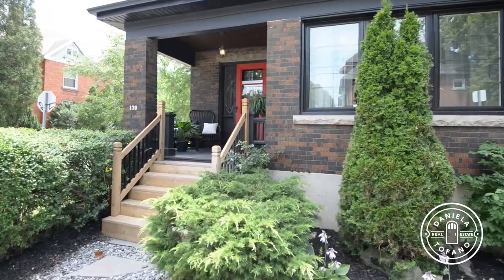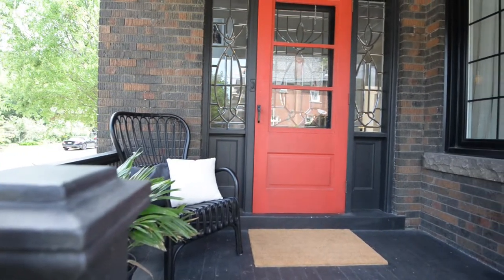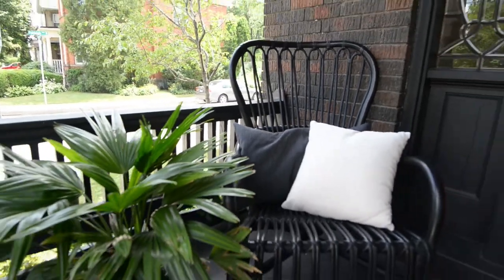Hey, it's Daniela and I am back in the St. Clair. This is 130 Cumberland Avenue and boy is she a beauty. This home is all about the details, starting with this covered porch and the beautiful leaded glass details.